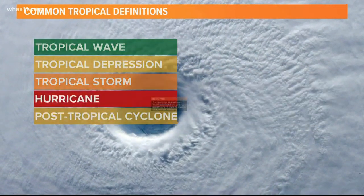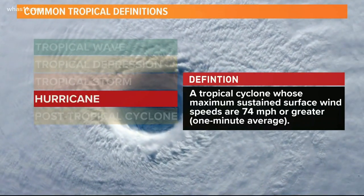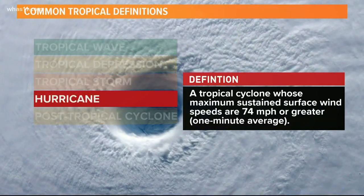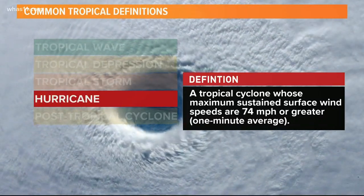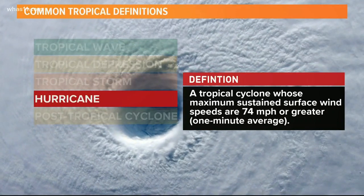Hurricanes are the peak of tropical systems. Their cyclone development is advanced. Ranked on a scale from 1 to 5, hurricanes have sustained winds of 74 mph or greater. They produce torrential rain and can cause devastating flooding.